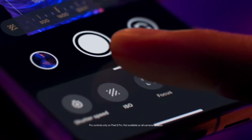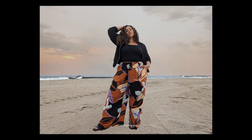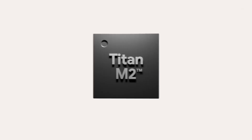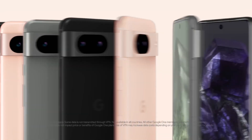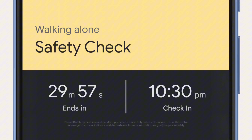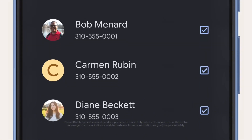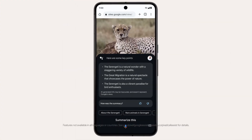Photography enthusiasts will appreciate the Pixel 8 Pro's advanced camera system, featuring a 50MP main sensor, a 48MP telephoto lens with 5x optical zoom, and a 12MP ultra-wide lens. These combine to offer stunningly detailed photos in any lighting condition, while improved computational photography features like Magic Eraser and Photo Unblur elevate your photography game. The Pixel 8 Pro also shines in software, running the latest Android version with exclusive Google features like Live Translation and personalized AI suggestions. With robust battery life and fast charging, you can stay connected all day.